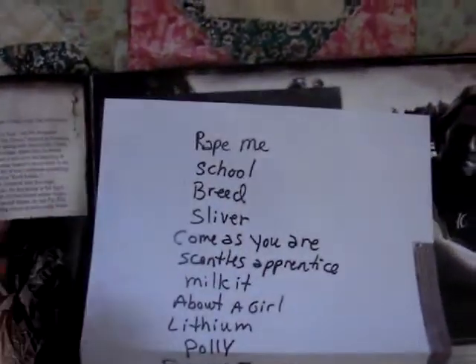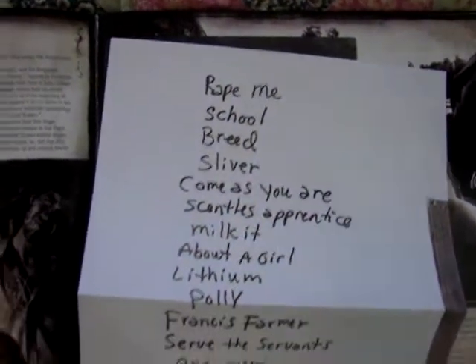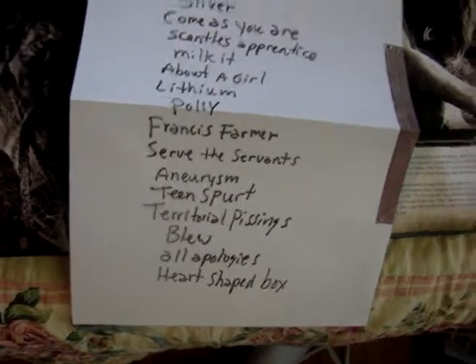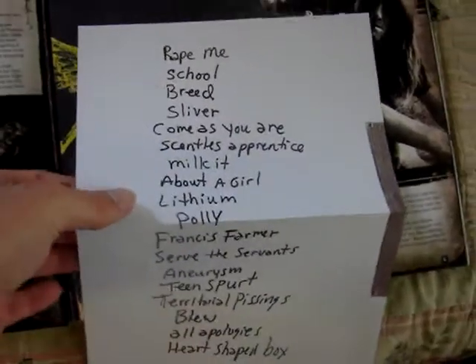And then the last thing is this really cool handwritten setlist that Kurt wrote, which has got a lot of great songs. I think this is a really, really great setlist for a show - and if you guys want to read them, you can just pause this.